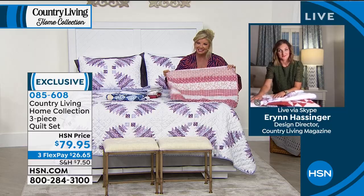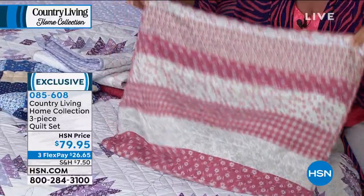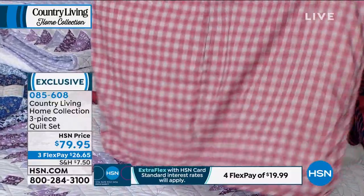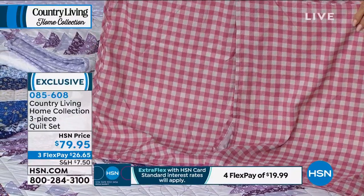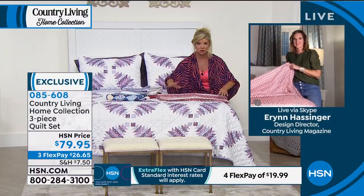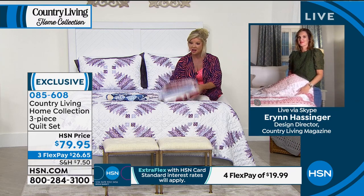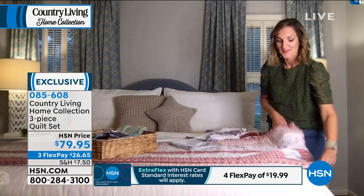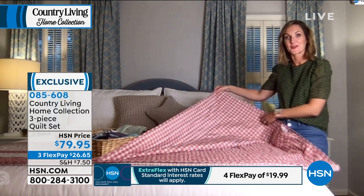The Rose Stripe has been very popular — partly because of the rose print and those colors, but also because it reverses to that classic Country Living signature gingham print. Hundreds of our quilt sets have now been ordered — doesn't matter what size: twin, full/queen, or king. Under a hundred dollars, these are going to be instant customer picks. The reverse side is so pretty — it gives a fun look to the room.